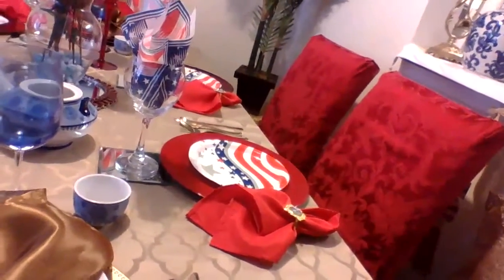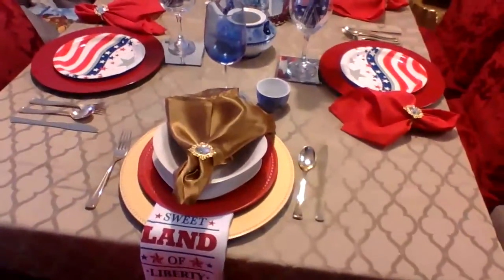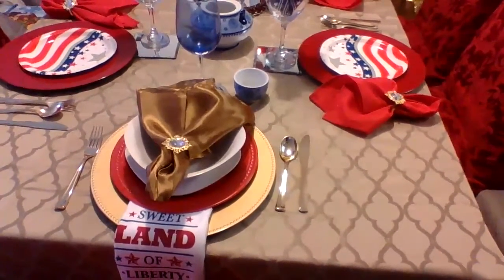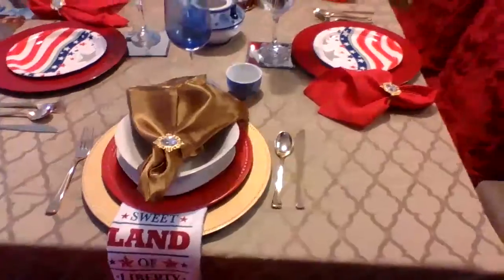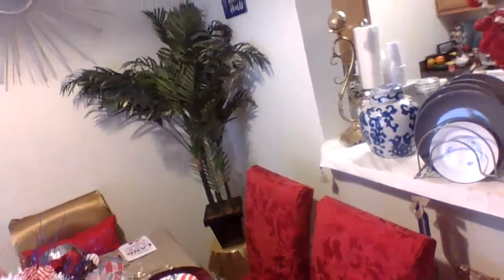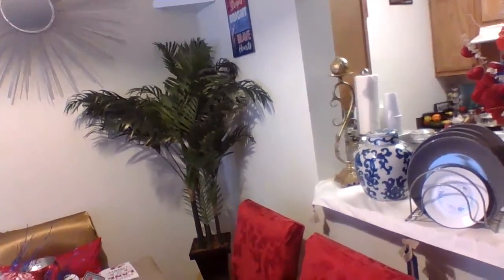My glasses came from Dollar Tree, so did the hand towels. I already had the plates, the napkin rings, and the utensils. The teapot and glass came as a set — I purchased that from a thrift store. I changed the vase and put that flower up there.